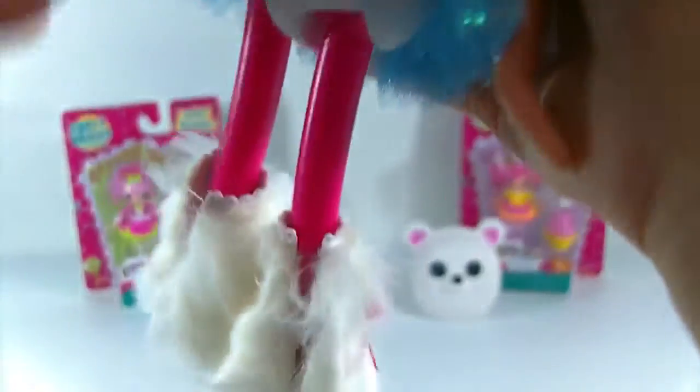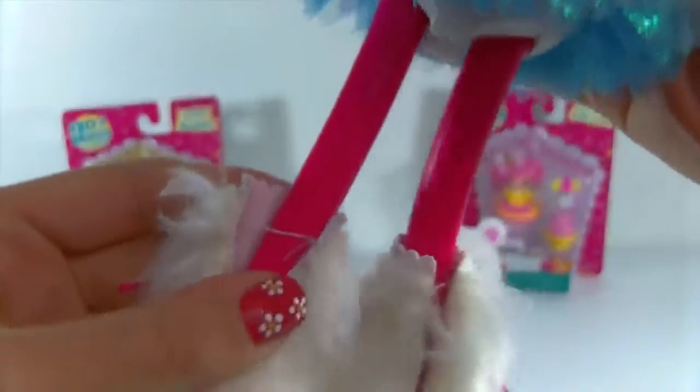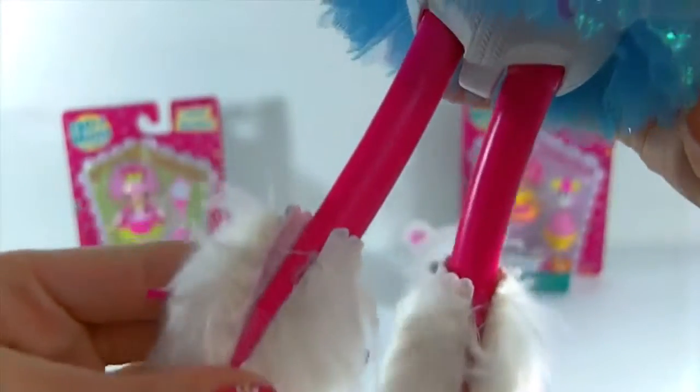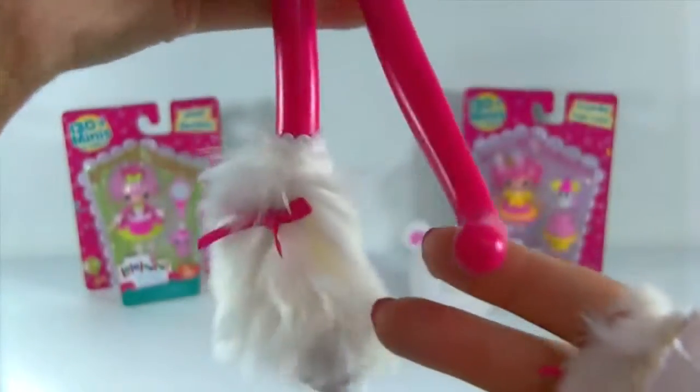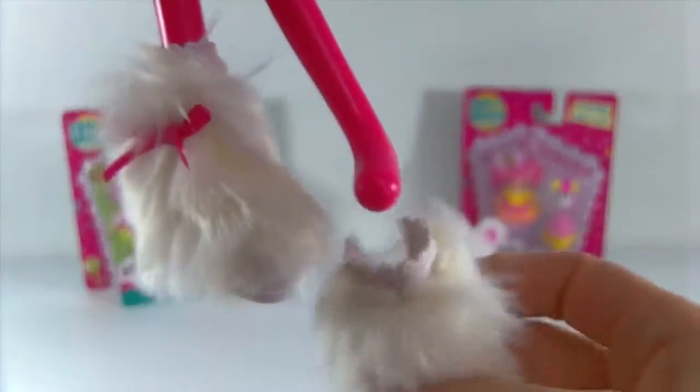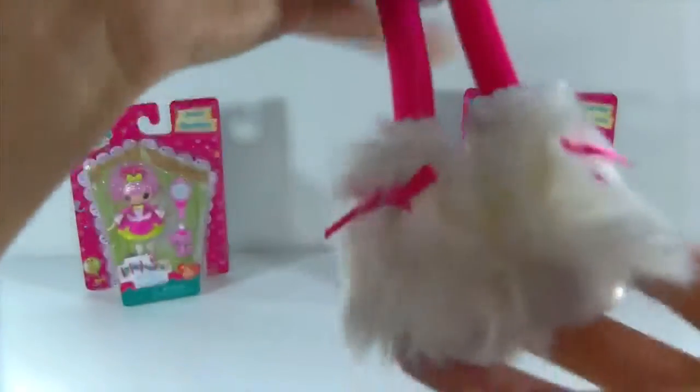Her boots and clothes are removable. They have little slits in the back which make them easy to come on and off. Here's what she looks like without her shoe on, and then it's super easy to just slide it back on - just like that. Isn't it cute?